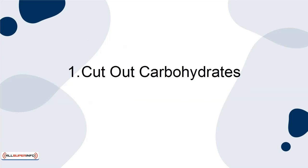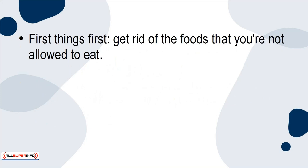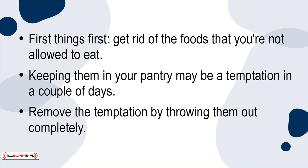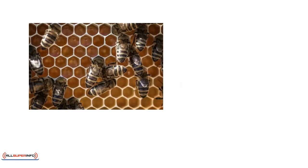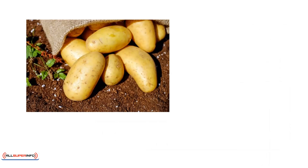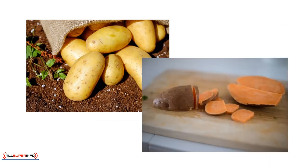1. Cut Out Carbohydrates. First things first, get rid of the foods that you're not allowed to eat. Keeping them in your pantry may be a temptation in a couple of days. Remove the temptation by throwing them out completely. Get rid of grains like wheat, corn, and rice. Sugar like honey or maple syrup. Fruit like bananas and apples. And tubers like potatoes and yams.